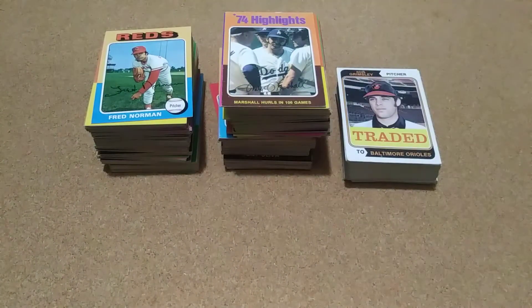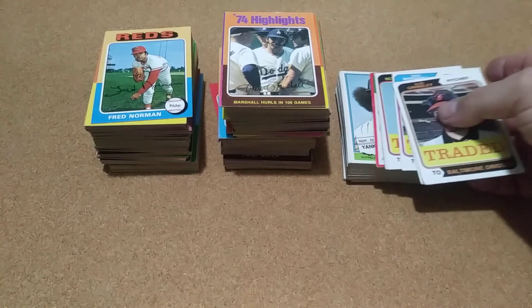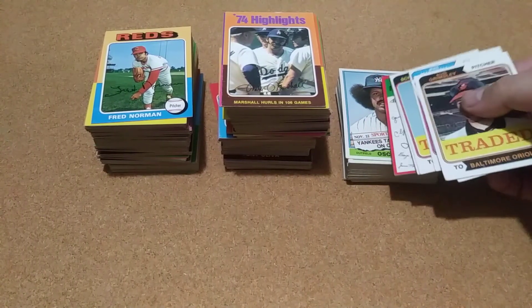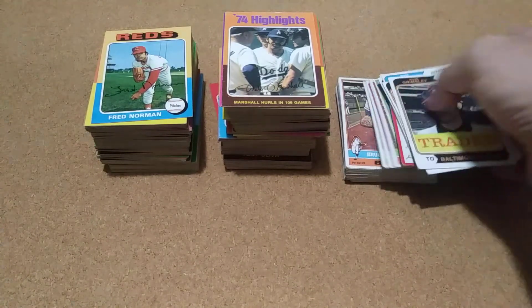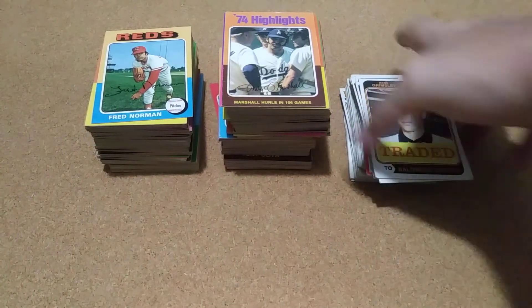I think the Mike Schmidt would be the highest card in there. I also picked up all the cards to finish off the traded set for the '74, and I think I need just one more for the '76. I got some fillers for '76, '77, and '78, so I did pretty good on that.